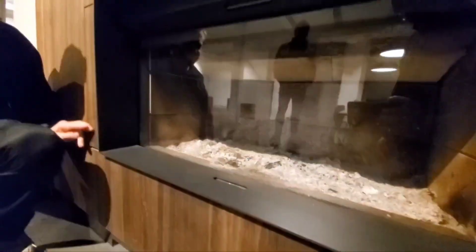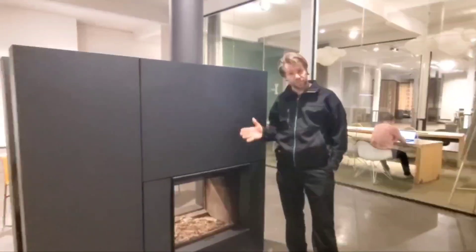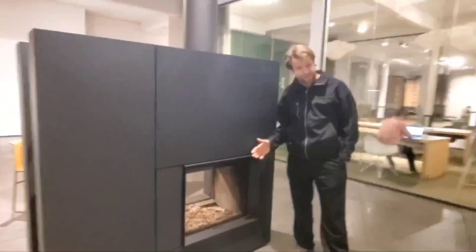And the small wood-burning double-sided fireplace. I can't wait.